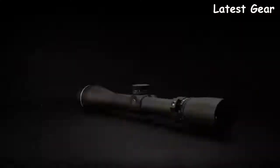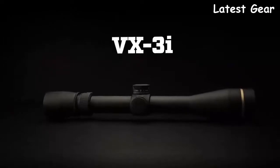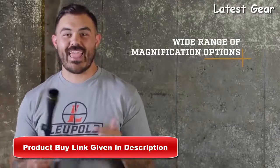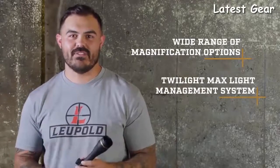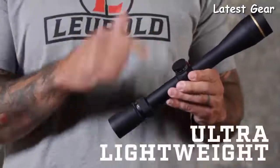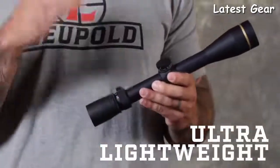Size doesn't always matter. The VX-3i gives you high-quality performance in a rugged ultralight package with a wide range of magnification options and our Twilight Max light management system. There's no situation that this scope cannot handle. The first thing you're going to notice when you pick one up is how light it is — this 4.5 to 14 comes in at just under 13 ounces, making it literally the lightest scope in its category.